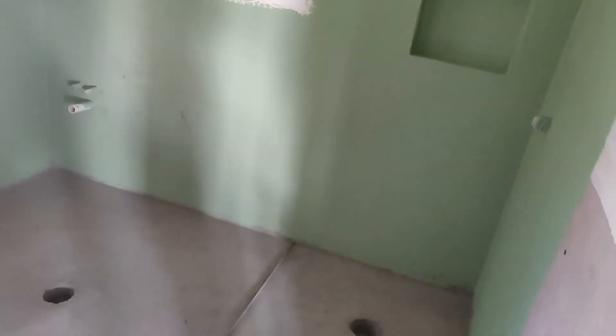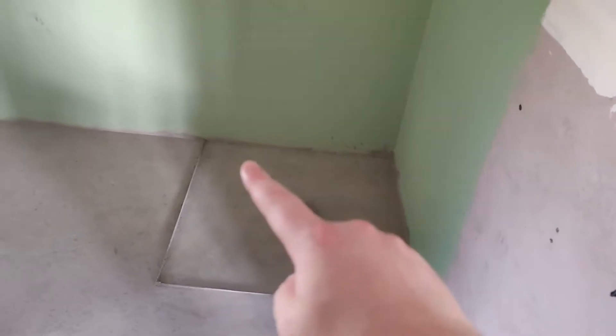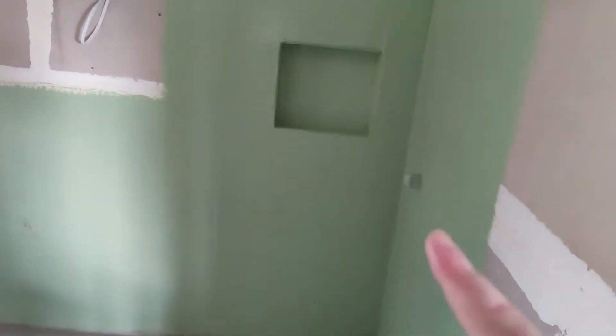They've now screeded the floor ready for the waterproofing, which they've actually done already. There's a layer of waterproofing underneath the screed and then they've got a layer of waterproofing over the top of it as well. There's going to be a 900 by 900 shower here, with a recess into the wall to hold your equipment.